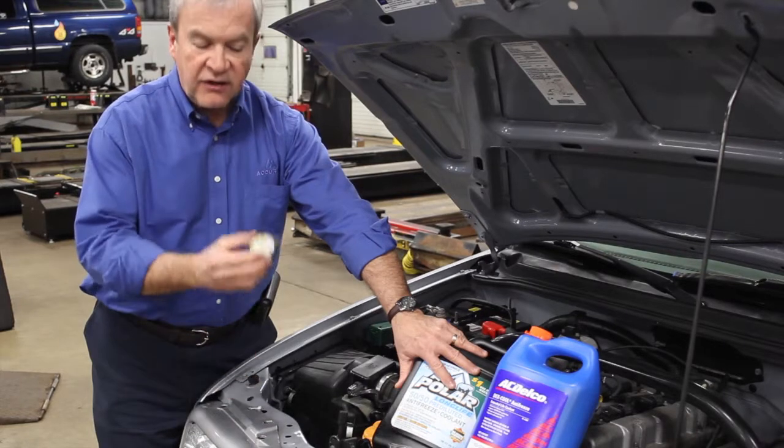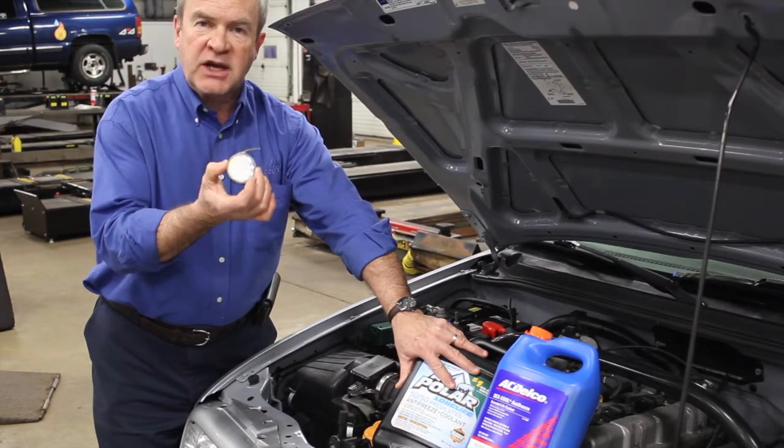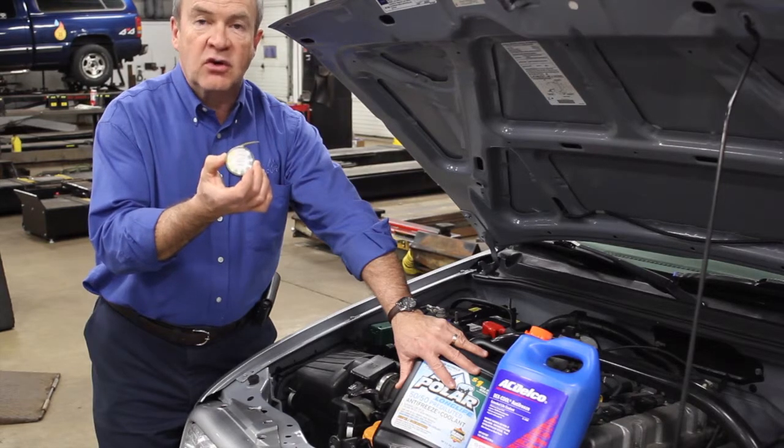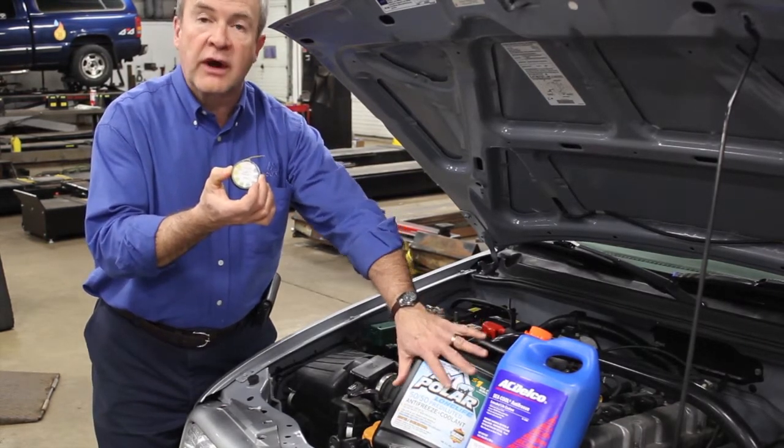We can tell if coolant is acidic by checking the pH. But by checking the pH, we can't tell that the coolant is actually able to continue to lubricate — that it isn't worn out, basically.